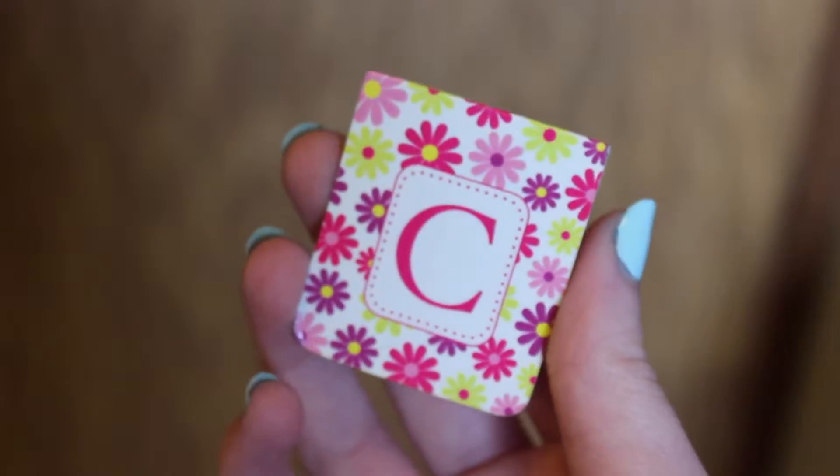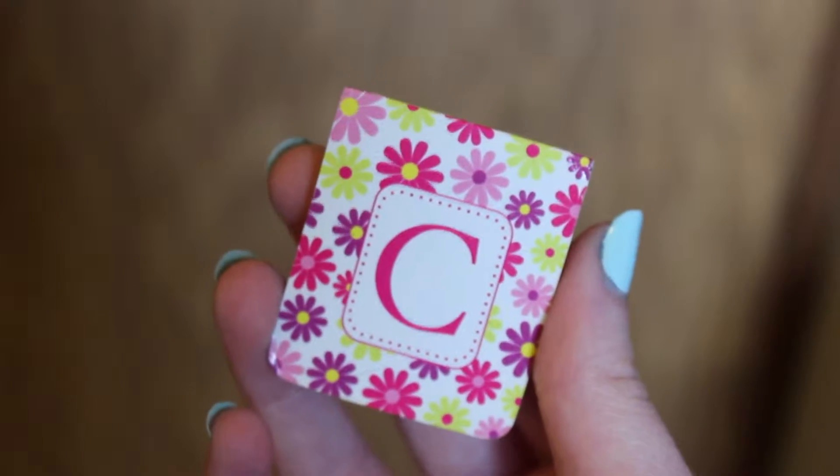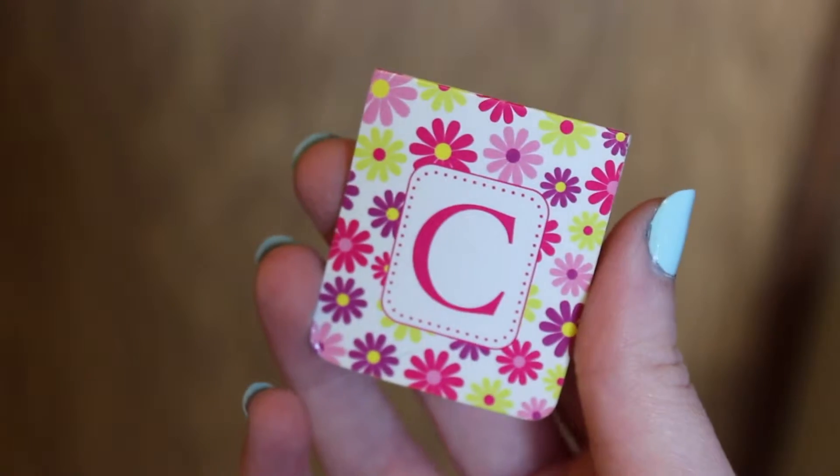The next one is floral and it has the letter C on it, and the C stands for Coco, which is the name of my chocolate lab, my dog. Some people might find it weird that I buy bookmarks with my dog's initials on them rather than mine — and I did have bookmarks with my initial on them, just like this one, but I don't know where they are now.